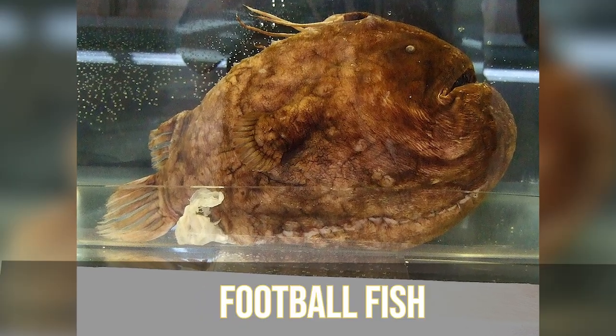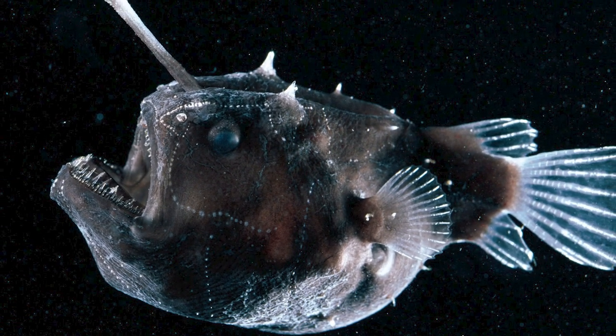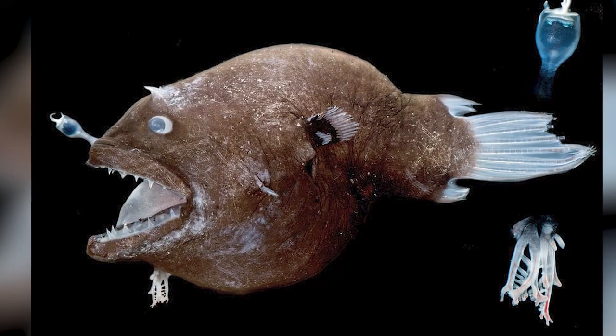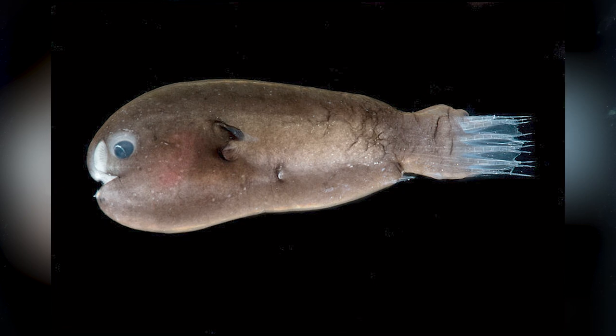In our number 6 spot, we have the Football Fish. The football fish belongs to the anglerfish family and gets its name from its football-like shape. Females are significantly larger than males and carry a bioluminescent lure on their heads that sways back and forth to attract unsuspecting prey. Once prey gets close enough, they shoot out bioluminescent liquid to temporarily blind it before swallowing it whole. Females can grow to around 60 centimeters or 24 inches, while males don't grow larger than 4 centimeters or 1.5 inches. To mate, males bite onto females and wait until their skin fuses together, allowing the male to fertilize the eggs and produce more little football fish.